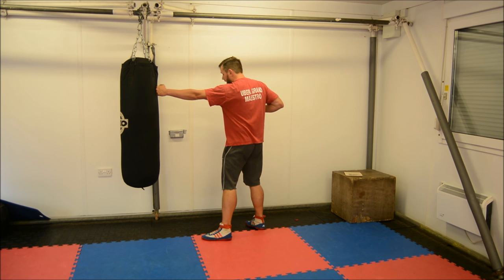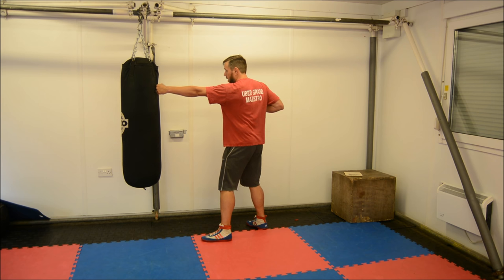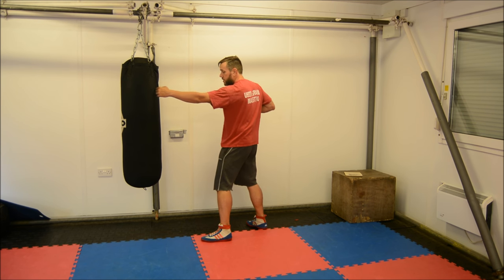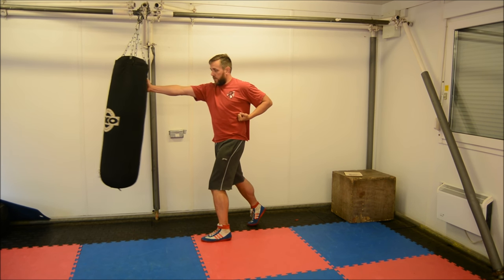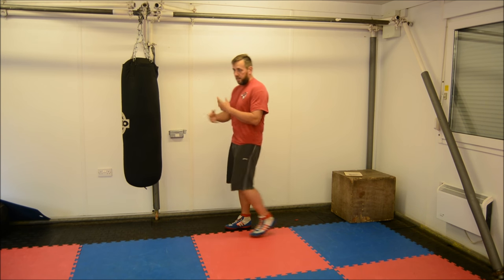Which he throws, again, in quite an unusual way — he keeps his body completely upright, throws the cross out in a straight line, and throws his lead hand right the way back. And this is a really nice little combination.